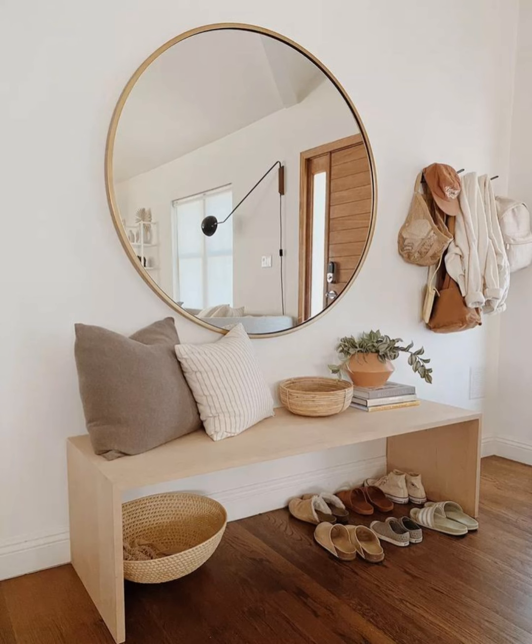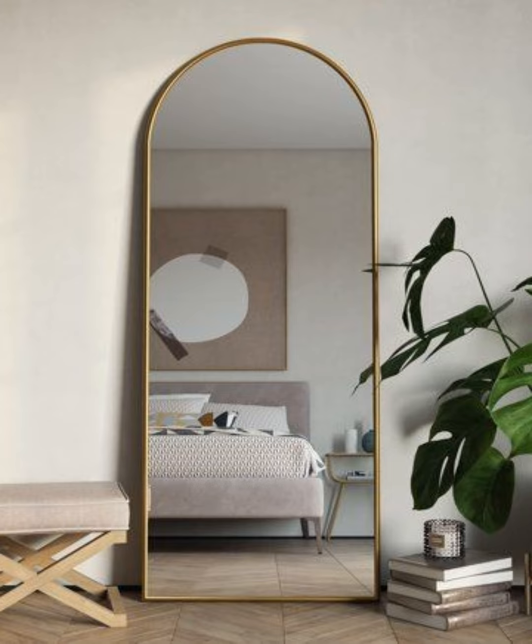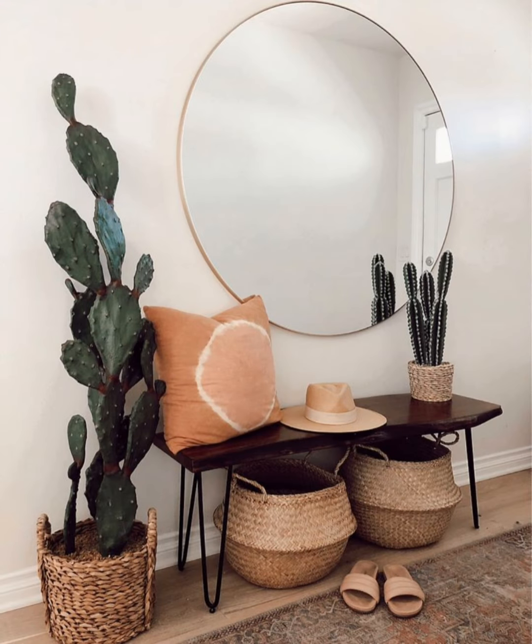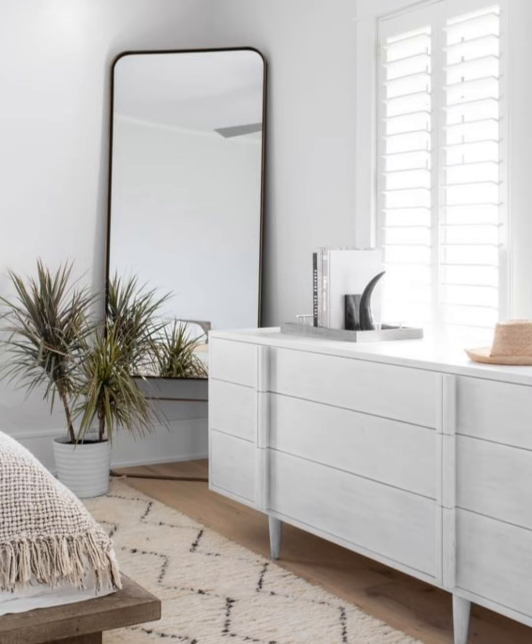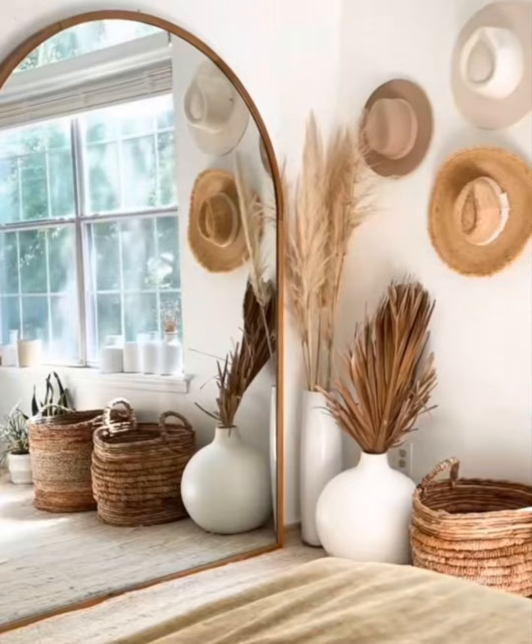Hello everyone, welcome to World Light Decor channel. Planning great hallway ideas can be one of the more challenging aspects of home design, but rather than an area everyone simply passes through, the hallway can be made elegant, stylish, and welcoming. There may be issues such as a lack of daylight, yet there are plenty of ways to make it a destination, including hallway paint ideas, wall decor choices, furniture, flooring, and more.